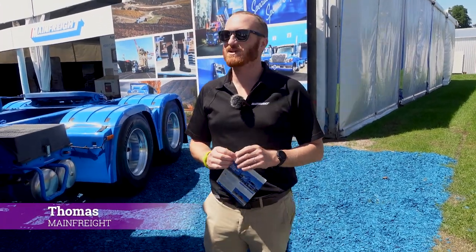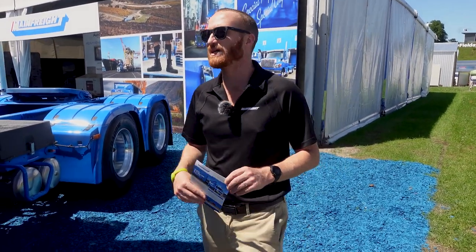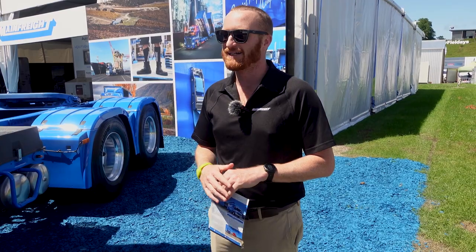Good morning, my name is Thomas and I work for Mainfreight. I'm with Adrian here this morning and we're here to talk about the Mainfreight electric vehicle.